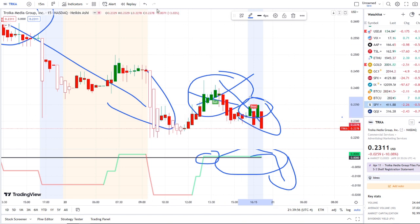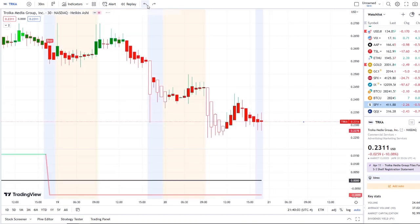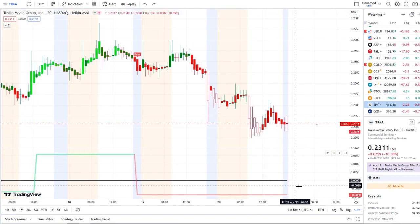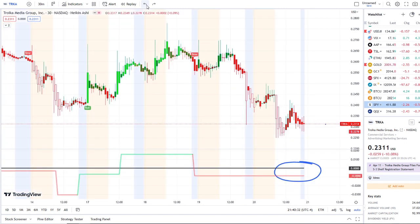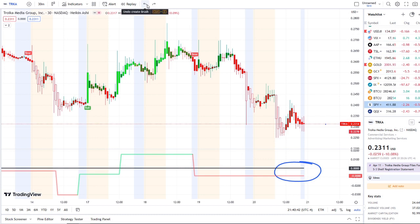Looking at the bigger picture, let's talk key levels. To the downside, support is at 22 cents. If that gets broken, the next support is the 20 cent area. I'll be watching how outflows react on the 30-minute and 15-minute — do they cross further down and reflect that weakness? If 20 cents gets broken, the next level is 18 cents. Keep in mind outflows are dominating on the 30-minute, one-hour, and the 15-minute is fighting within volatility under a bear indicator.